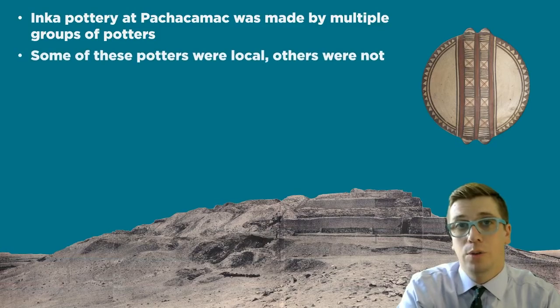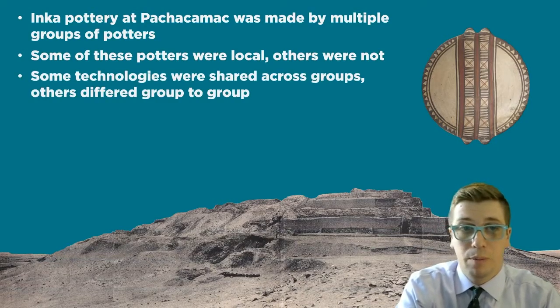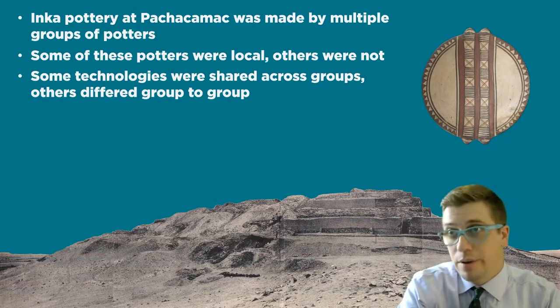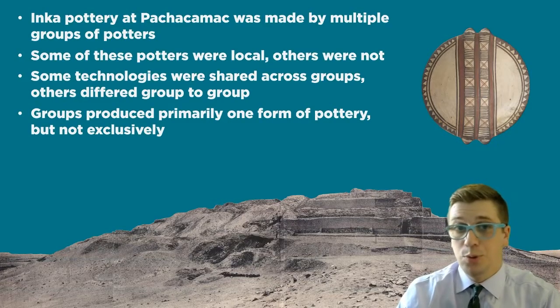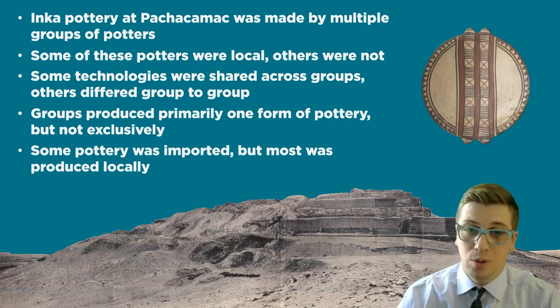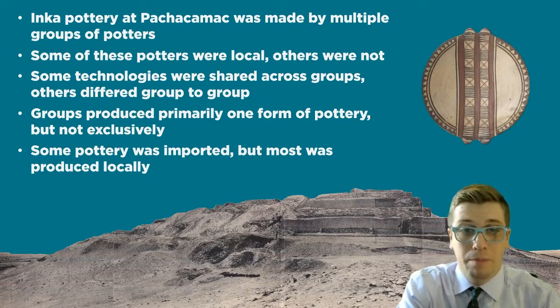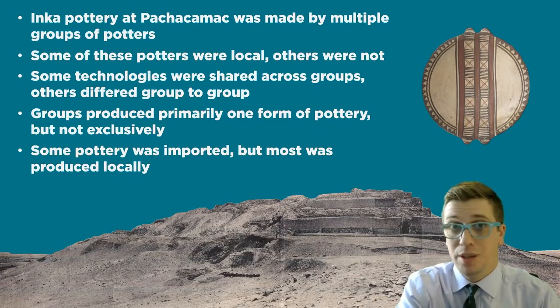Based on all this data, the picture of organization of production for Inca pottery at Pachacamac becomes clear. Inca pottery was made by multiple groups of potters at Pachacamac — some were local, while others were not. Some technologies were shared across groups, like pigment composition, while others differed from group to group, and groups also made different decorative styles of Inca pottery, like polychrome or blackware. Groups produced primarily one form, like plates, urpus, or bowls, but did not exclusively produce one form. Some pottery was imported, but most was produced locally. The organization of Inca pottery at Pachacamac was complex: the Inca empire mobilized both local artisans and relocated potters to produce pottery which provisioned state-sponsored activities that reinforced their own control and subjugation. Thank you.